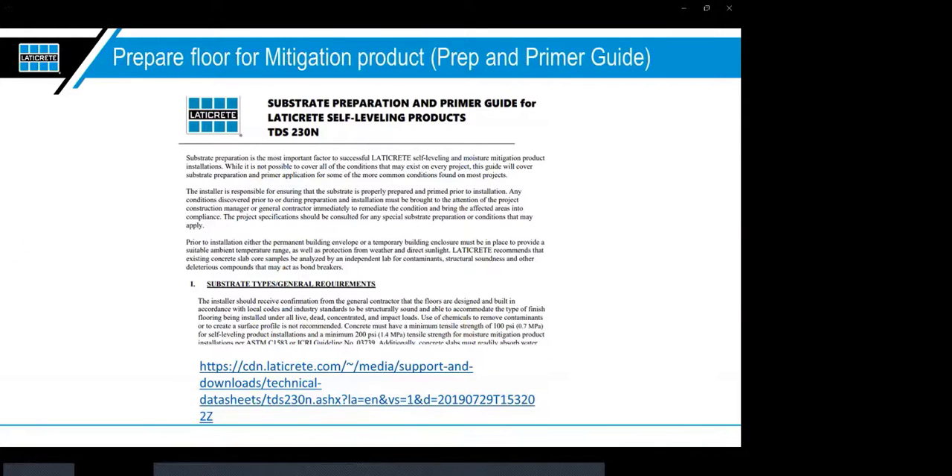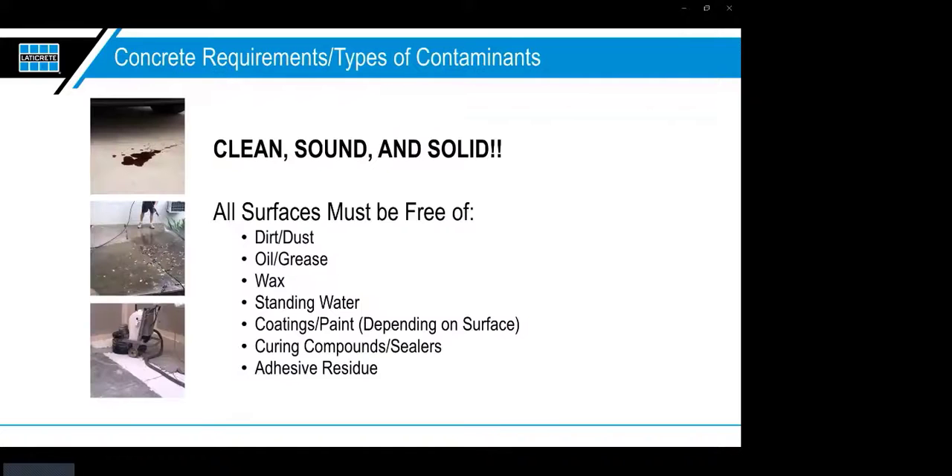Now let's get into preparing the floor for the mitigation product. Refer to our TDS-230N — the substrate preparation and primer guide for LATICRETE self-leveling products — for a complete guide. The main thing you want for any subfloor you're going over is that it's clean, sound, and solid. All surfaces must be free of dirt, dust, oil, grease, wax, standing water, coatings, paint, curing compounds, sealers, and adhesive residue. If it's on there, it's got to go — it could be a potential bond breaker.